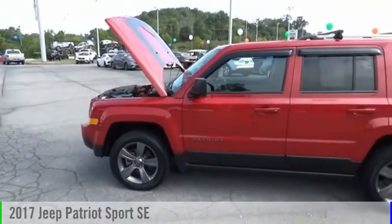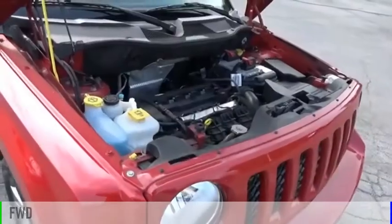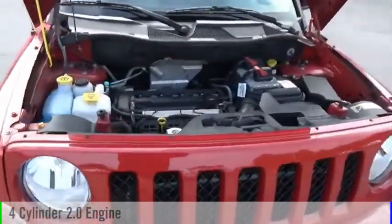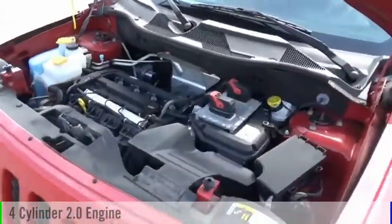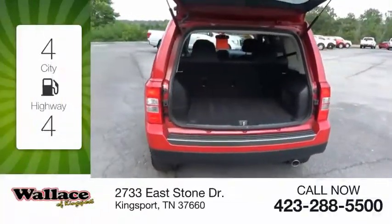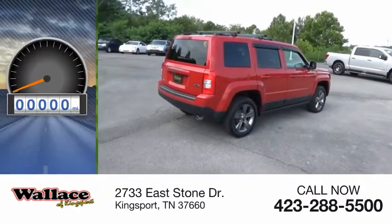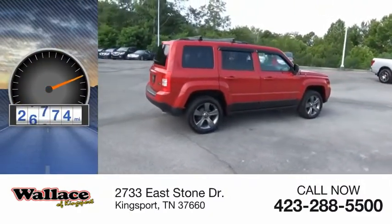You are going to love the 2017 Patriot. This vehicle is powered by a front-wheel drive four-cylinder 2.0 liter engine and comes with a continuously variable transmission. Great fuel efficiency saves you money by requiring fewer trips to the gas station. This vehicle has less than 30,000 miles.